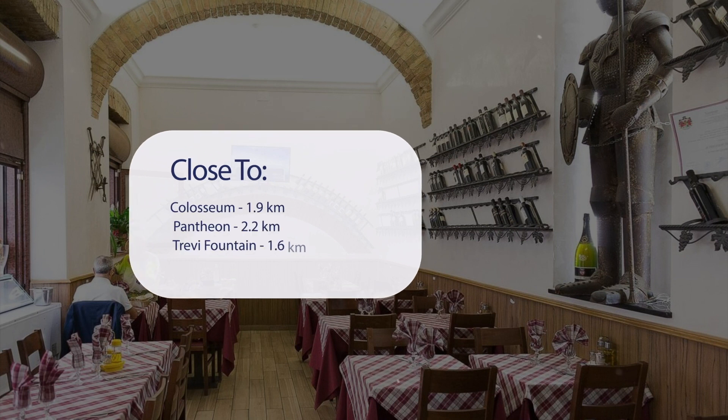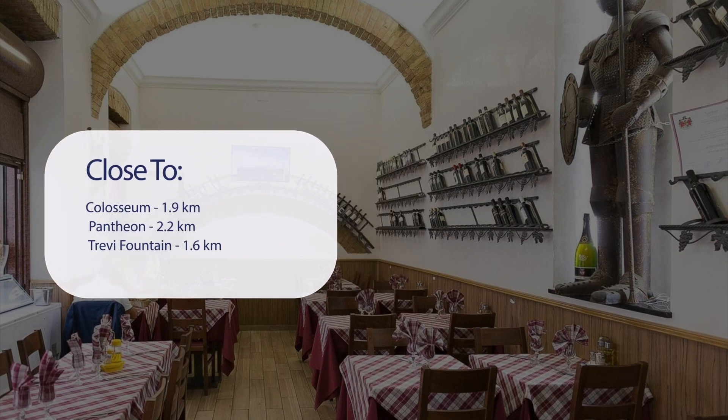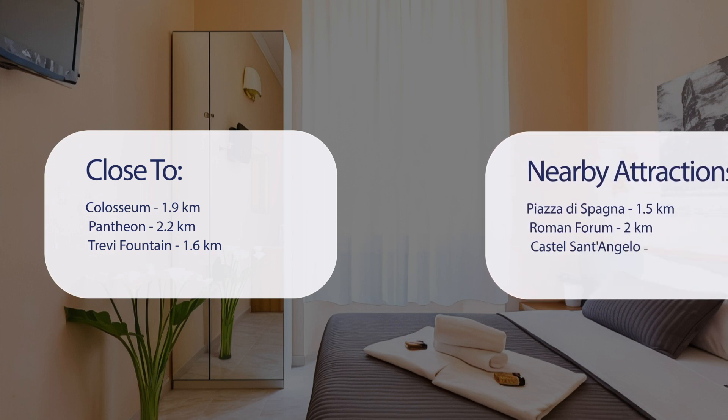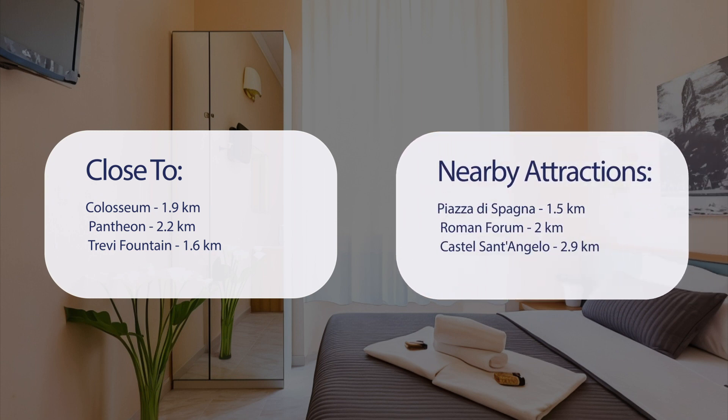It's pretty close to the Colosseum at 1.9 kilometers, the Pantheon at 2.2 kilometers, Trevi Fountain at 1.6 kilometers, and also close to attractions like Piazza di Spagna at 1.5 kilometers, the Roman Forum at 2 kilometers, and Castel Sant'Angelo at 2.9 kilometers.